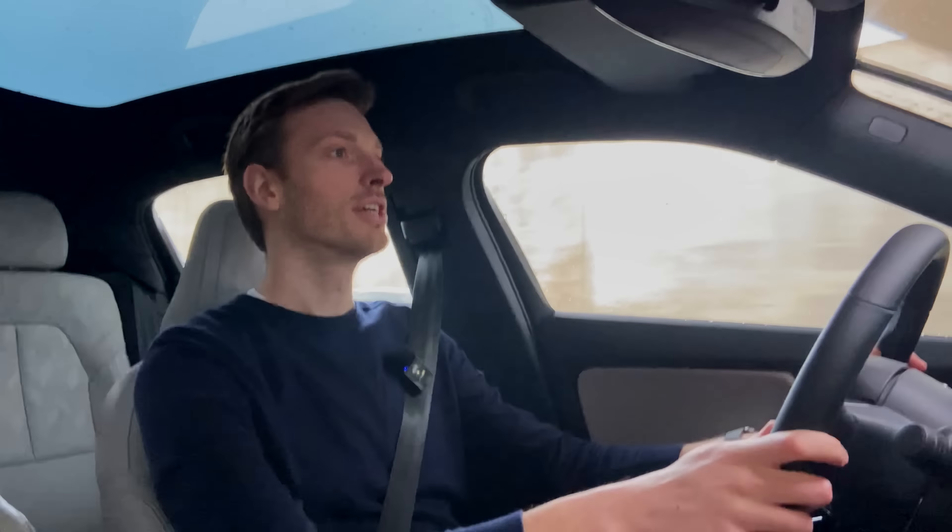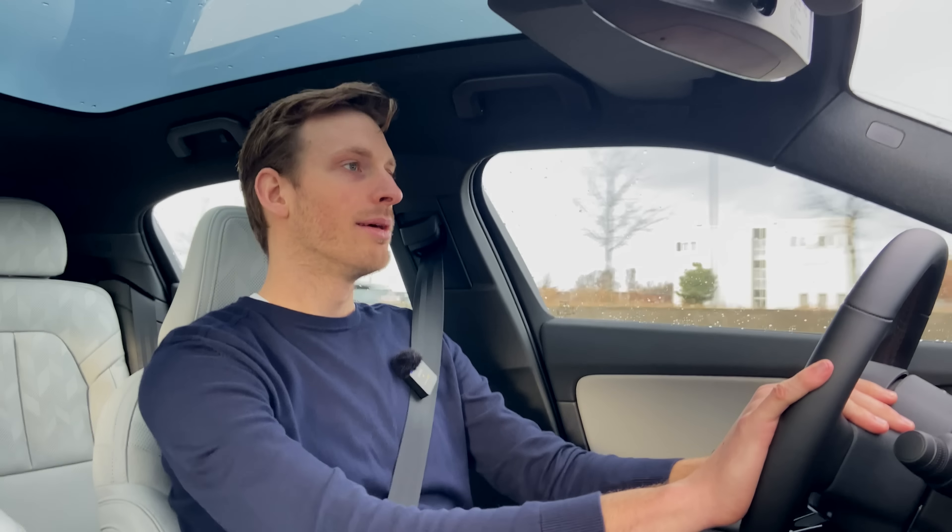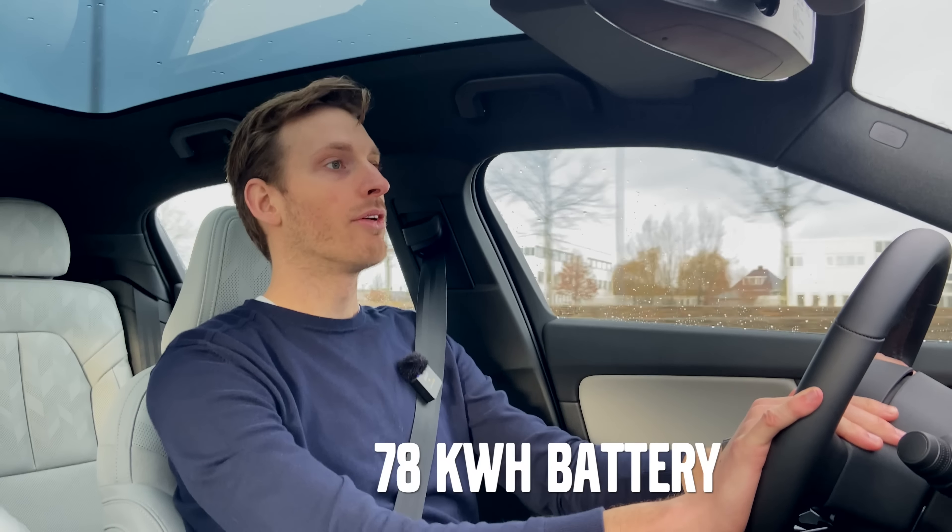The WLTP range of this car is 551 kilometers. In real world terms, 450 kilometers would be achievable, and that all comes from the 78 kilowatt-hour battery pack.